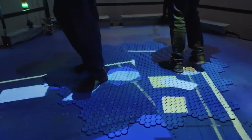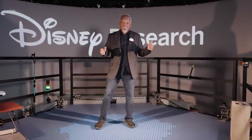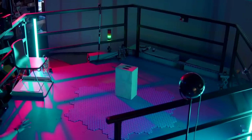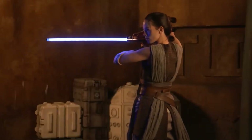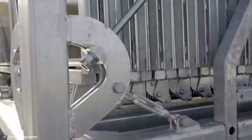The potential for this hollow tile to transform education and training environments is massive. If corporations start introducing this, they can provide a more immersive learning experience, revolutionizing how skills and knowledge are imparted and making learning more engaging and effective. Next, the new solar container — foldable photovoltaic modules that can be easily transported and quickly put into operation.